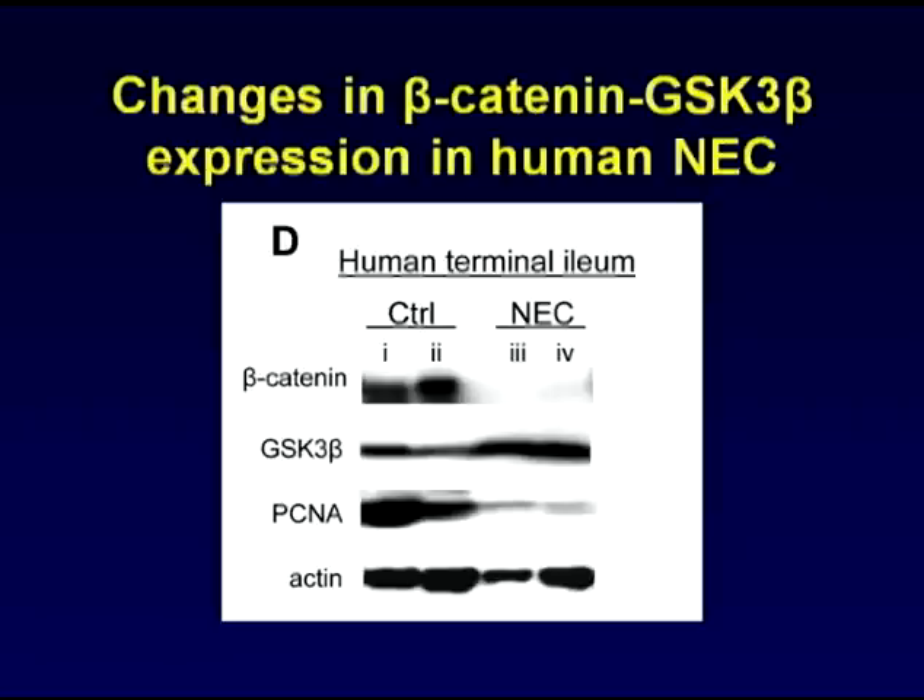And indeed, in patients that develop NEC, beta-catenin expression was decreased, whereas GSK-3 beta, the inhibitory pathway, was increased.